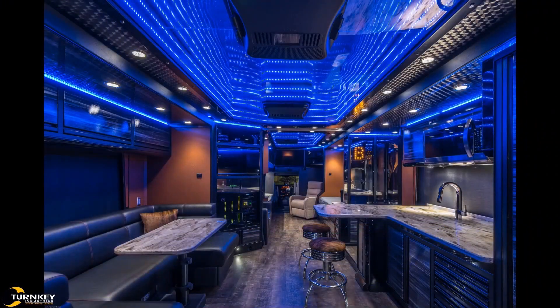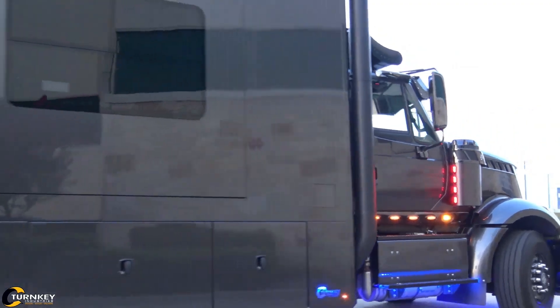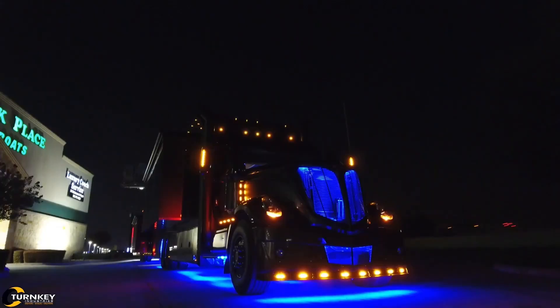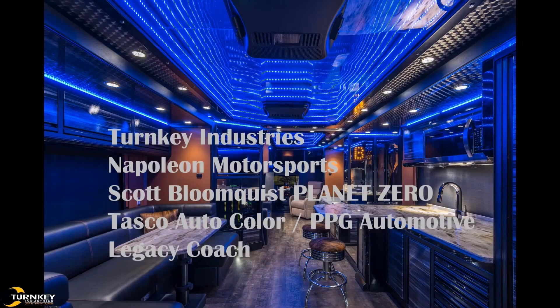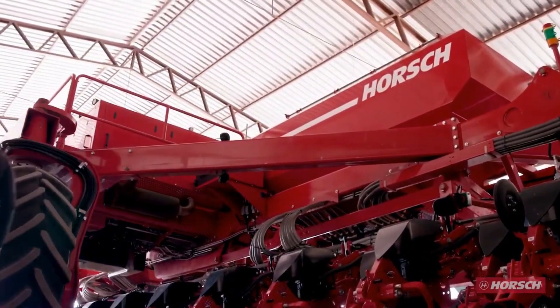Under the hood, the hauler is powered by an impressive engine with over 800 horsepower, ensuring it can tackle the demands of travel and support Scott's high-performance needs. This custom hauler is more than just a vehicle — it's a mobile base that allows Scott Bloomquist to work, rest, and prepare for races in style. Turnkey Industries successfully blended functionality and luxury, creating a one-of-a-kind solution tailored to the lifestyle of one of the world's most accomplished racers.